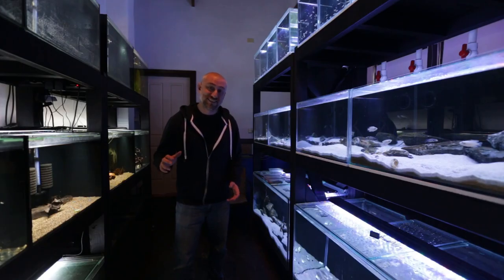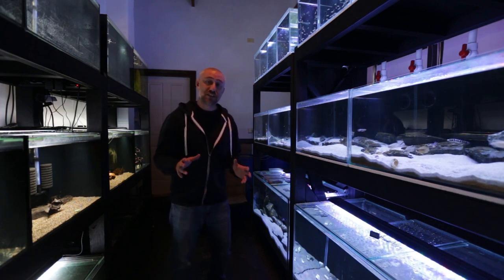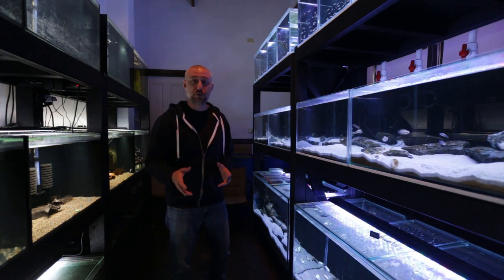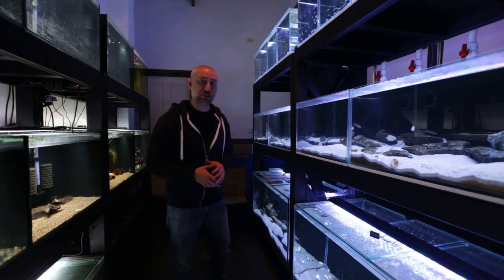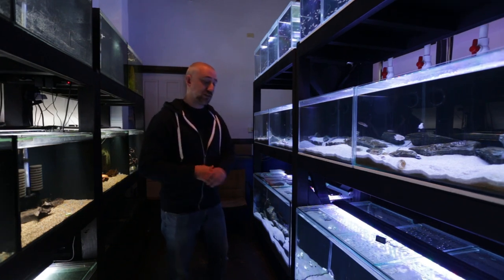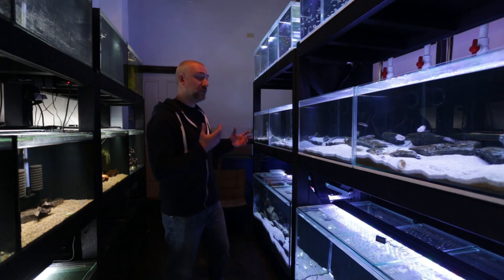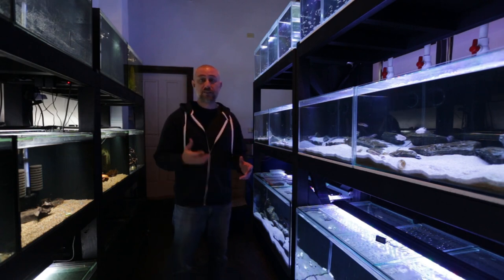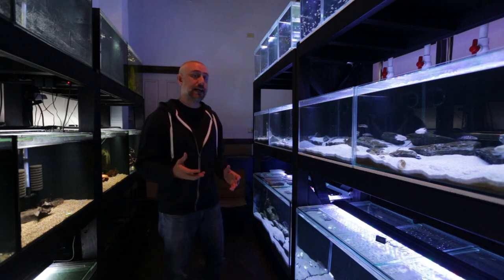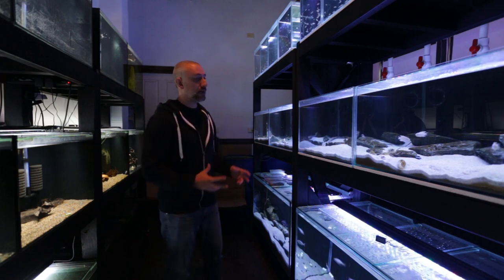G'day guys, future Jason just cutting in here. As I was editing the video I realised that I do make mention of alternatives to the Seachem products or the Fish Keepers Choice water additives to buff the water. So there are alternatives, such as Texas Holey Rock. You can pop Texas Holey Rock into your tanks and it should increase the pH and the hardness of your water because of the material that the stone is made out of.